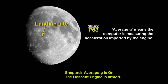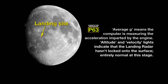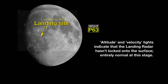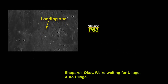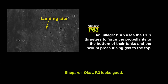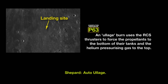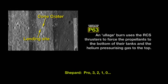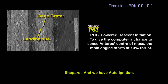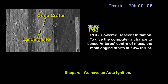MHD is on, the descent engine is armed. R3 looks flat. Okay, we're waiting for auto LH. Okay, R3 looks good. Auto LH. 0, 3, 2, 1, 0. And we have auto ignition. We have an auto ignition.